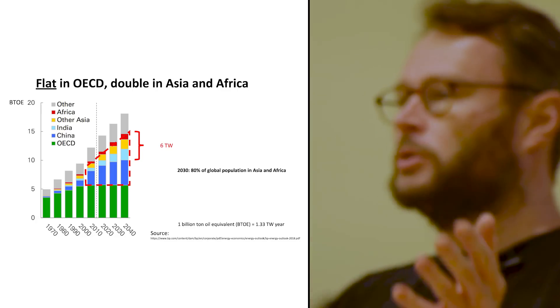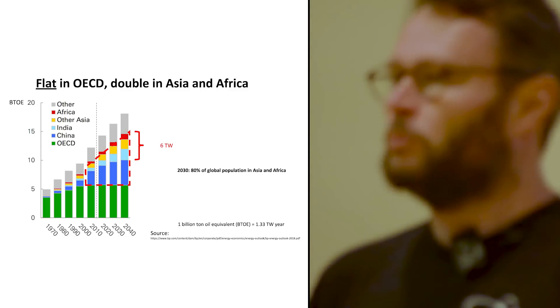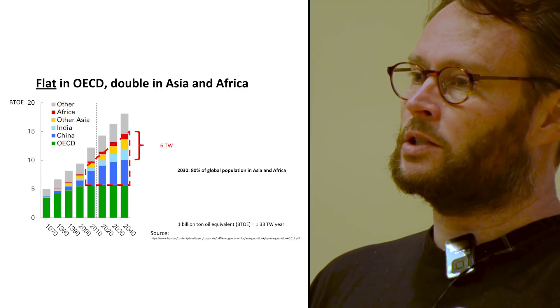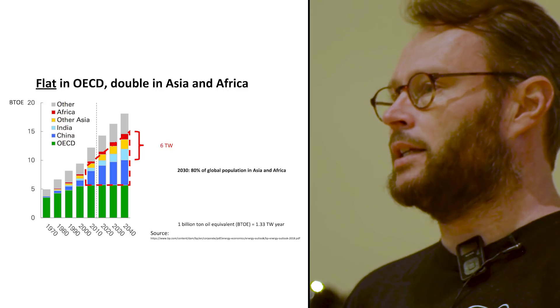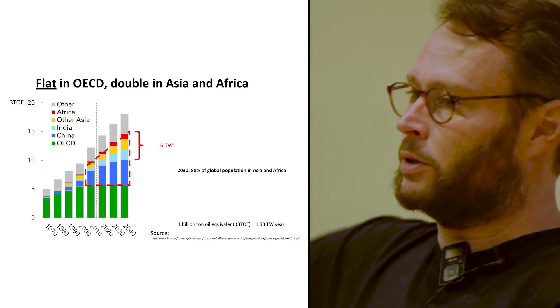Energy production in this world has been growing for more than 100 years. But what's really exciting right now is that in the next three decades, it's going to grow more than it ever did before. So this is an exciting time to be a young startup in an industry that is just growing like crazy.